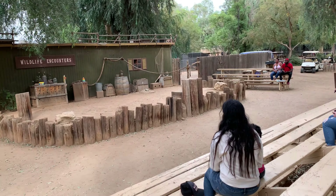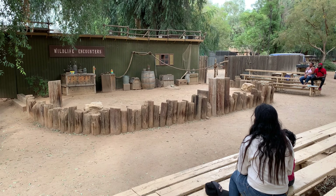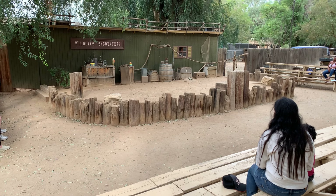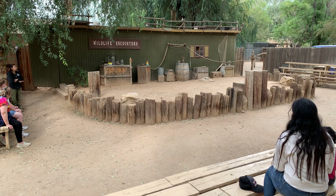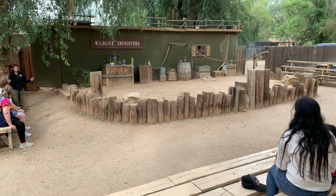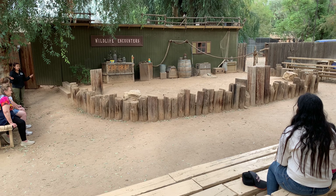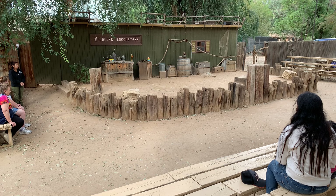That gives us enough time to grab our next animal. We're going to be traveling all the way to South America. I'll give you a heads up — he is giant and he is hairy, so be warned. I'm warning you now so don't be surprised when he comes out.